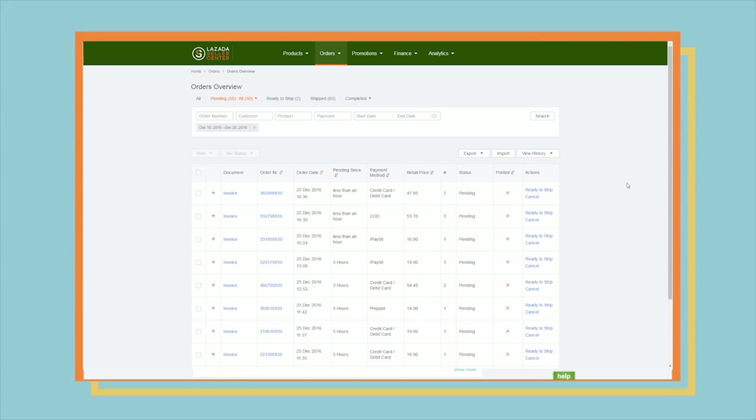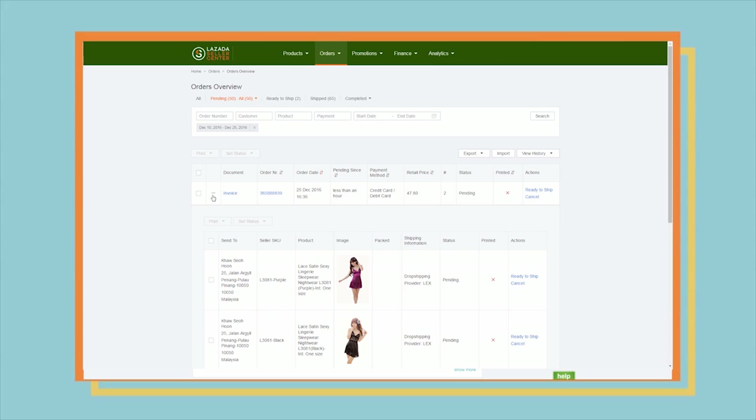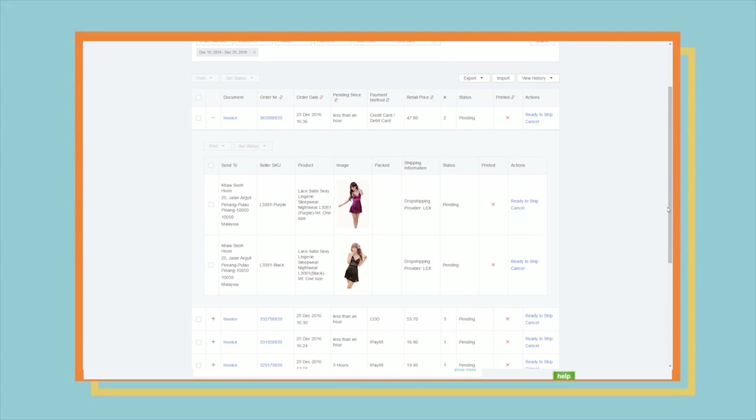For large or numerous products that cannot fit inside one box, you will need to click on the plus sign on the Orders Overview page. Please take note that each of the products has its own Ready to Ship button. Make sure that you click on all of them and print out all the necessary documents mentioned earlier.